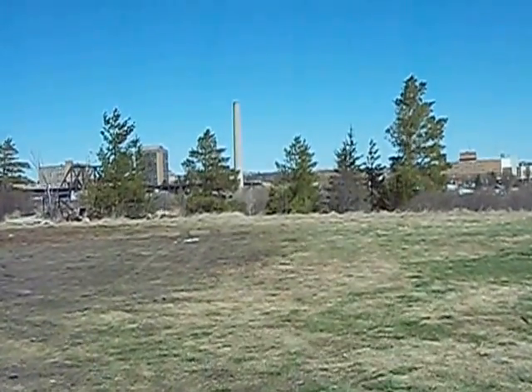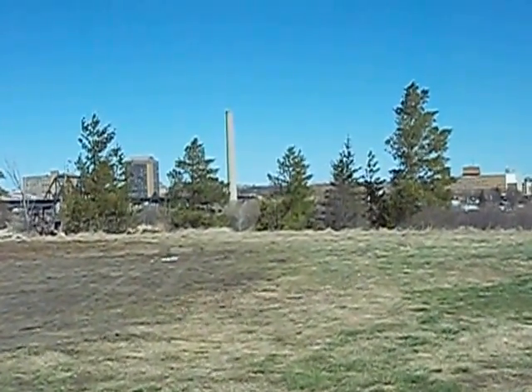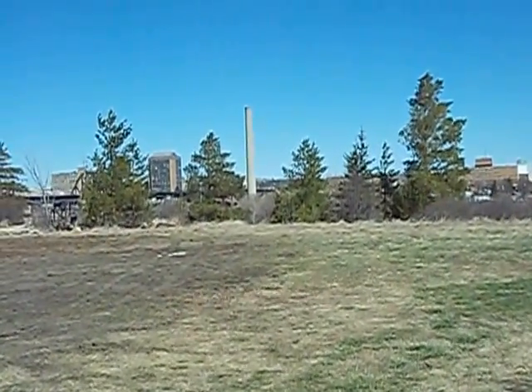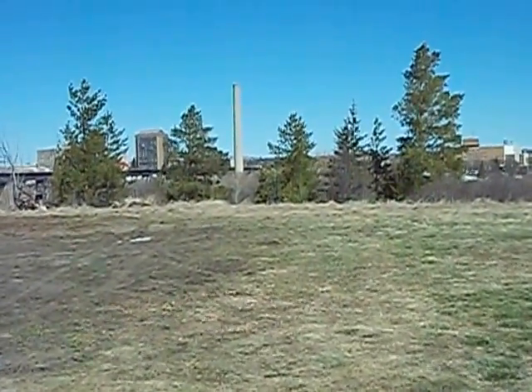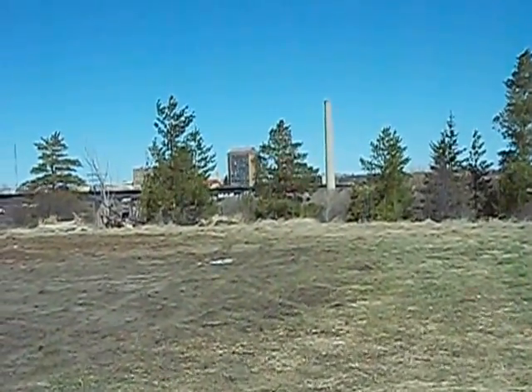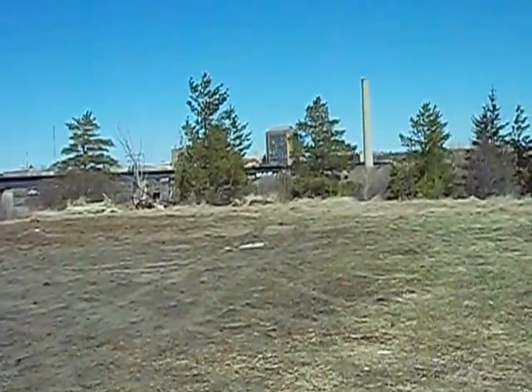The smokestack is from the old power plant, which has been closed now for many years. Those apartment high-rises are visible in the distance.